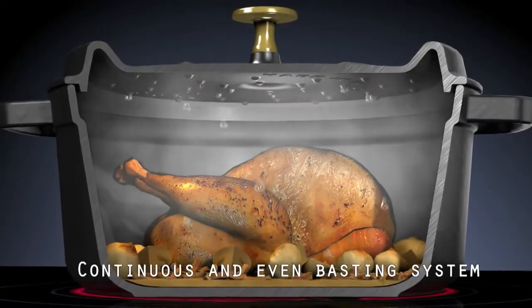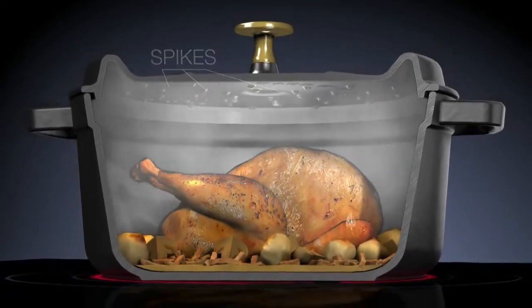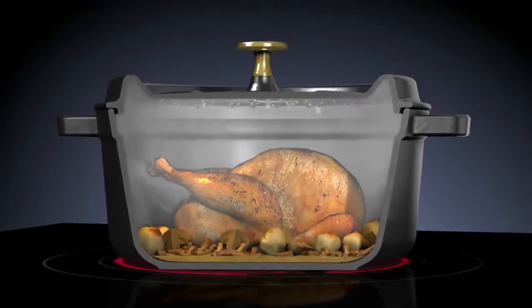This superior construction of the Staub Cocotte provides a continuous basting system that is nine times more efficient than using a conventional lid. Tests prove it.